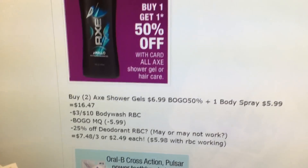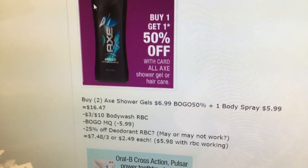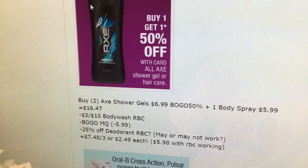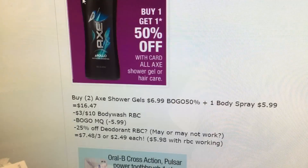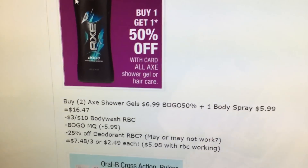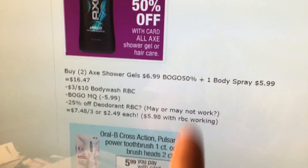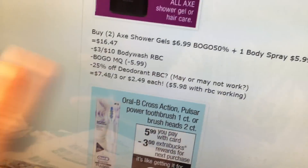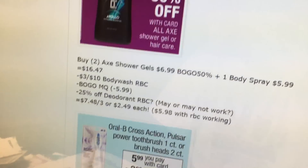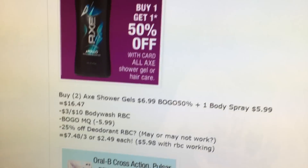Axe shower gels or body sprays — it will be $16.47 when you get two shower gels and one body spray. Use the $3 off $12 and $3 off a $10 body wash Redbox coupon. Use a buy one get one free manufacturer's coupon, and use a 25% off Redbox coupon for the deodorant. I'm not sure if that will come off because it is a body spray, but the antiperspirant might be considered deodorant. Without it, it'd be $2.49 each; with it, it'd be $1.99 each — a decent deal on Axe.